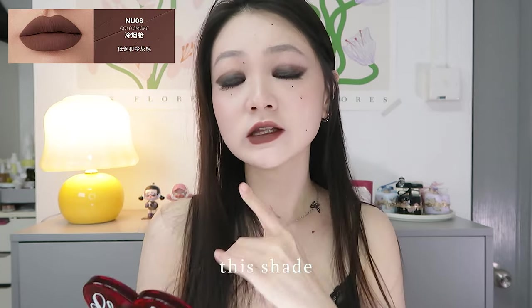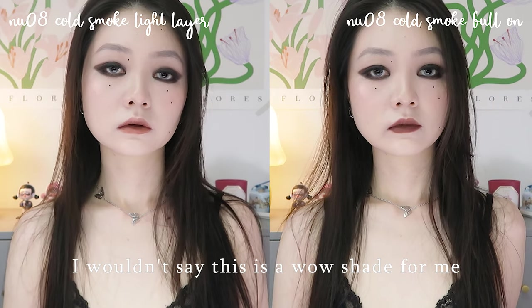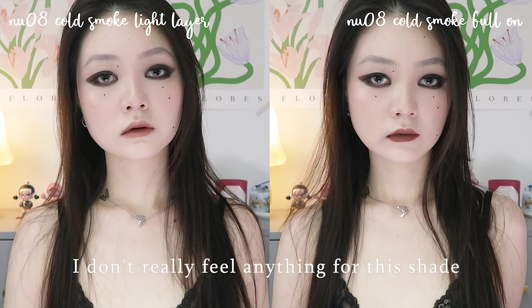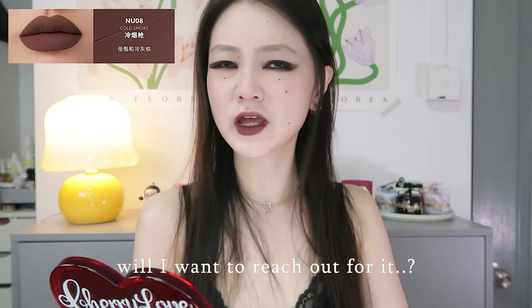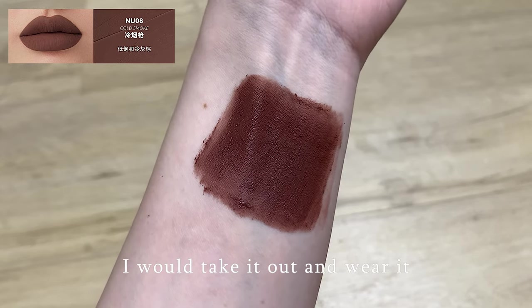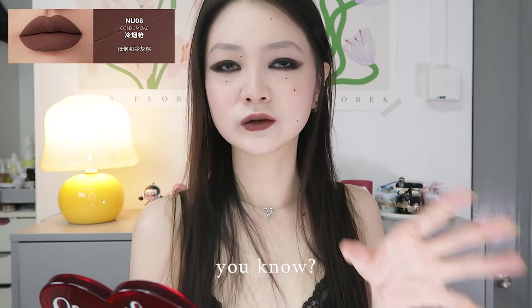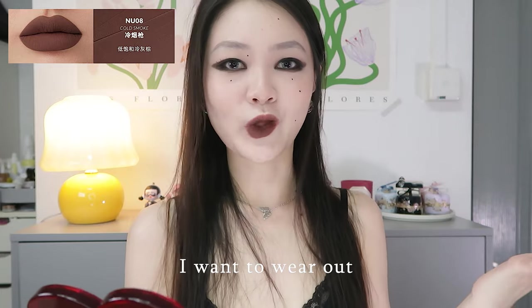NU08 thoughts. This shade literally reminds me of dark chocolate. I wouldn't say this is a wow shade for me — I don't really feel anything for it, although I think it is pretty. Will I reach for it? Maybe not, but maybe once in a while if I remember this shade I will take it out and wear it, but I wouldn't put it in my list of shades I want to wear out.